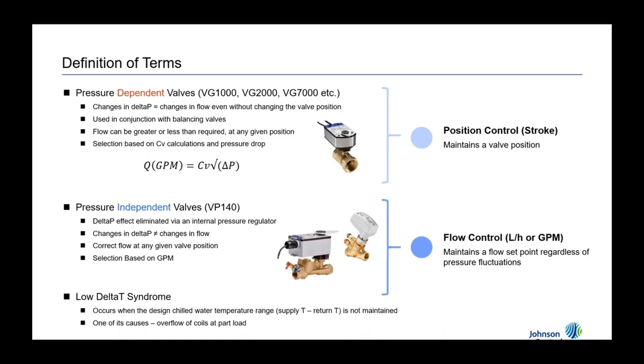Low delta T syndrome occurs when your overall design chilled water temperature range is not maintained — the supply temperature leaving the chiller minus the return water temperature isn't large enough, so you start to gain inefficiencies. Your whole system becomes inefficient: you're losing energy, wasting pumping capacity, and wasting chiller efficiency. It also causes comfort issues. One of the main causes of low delta T is overflow of coils at part-load conditions — either the pump is pumping too much or downstream conditions cause underflow. Both underflowing and overflowing affect comfort and contribute to low delta T.